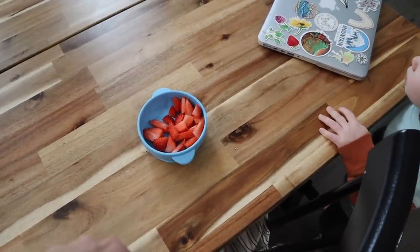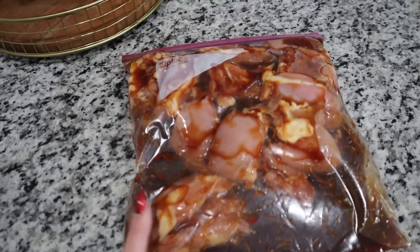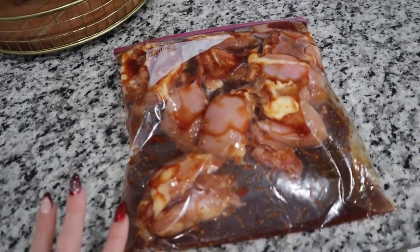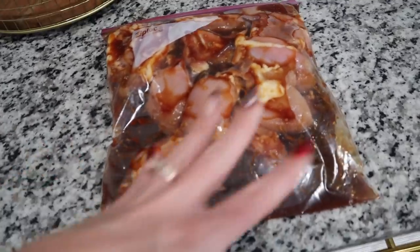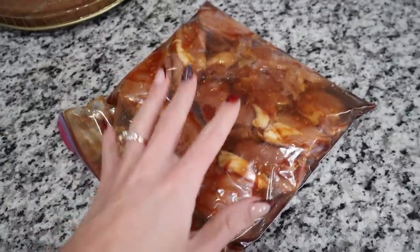I'm going to make a smoothie after school and give Fletcher some as well. I am marinating some chicken for dinner tonight — it's huli huli chicken, also called Hawaiian chicken. I mix the marinade together and put it in a big Ziploc bag. I have two pounds of boneless, skinless chicken thighs and I'm going to put this in the fridge until it's time to make dinner.